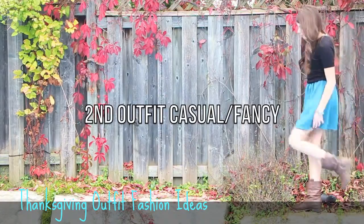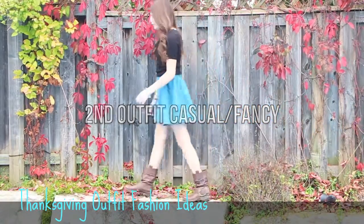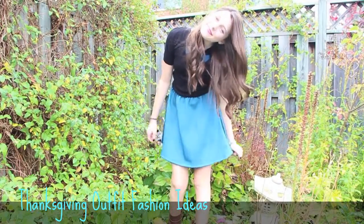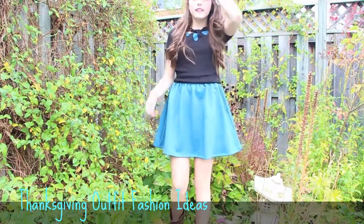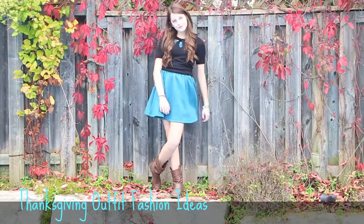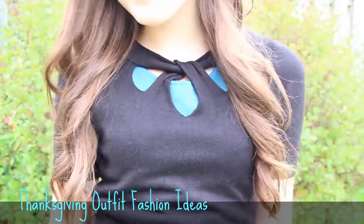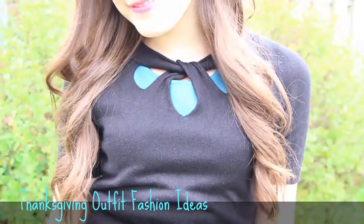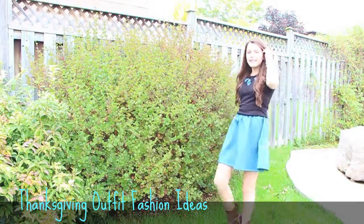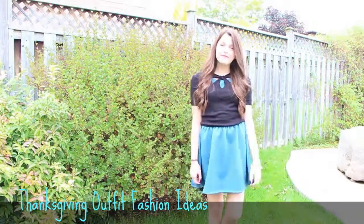The second outfit is the more casual and fancy outfit — it's a mix of both. I just wore this blue dress and put this black shirt over top of it. I like how it has about three holes on top so it peeks out the blue dress a little bit, and I really like that. To pull the outfit together, I wore these brown boots for the fall time.